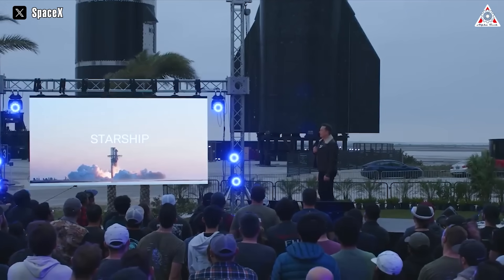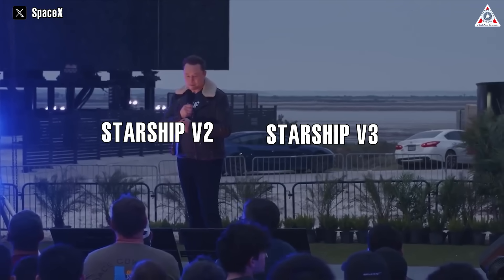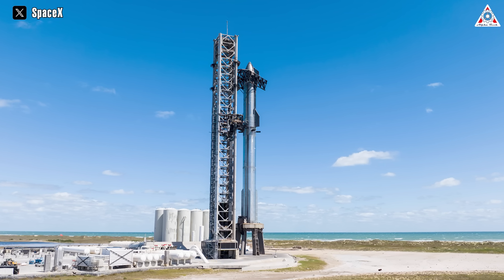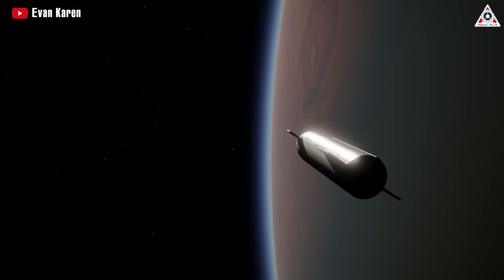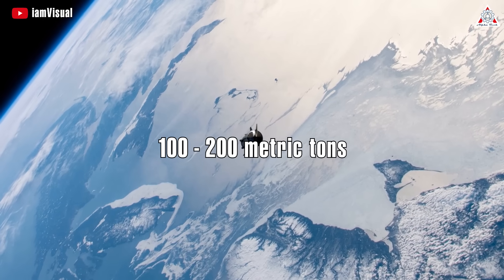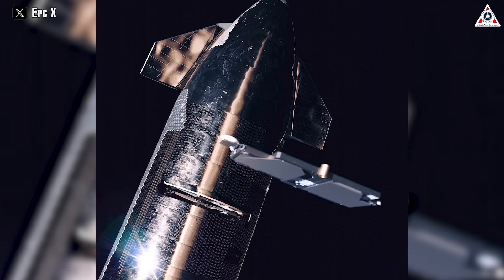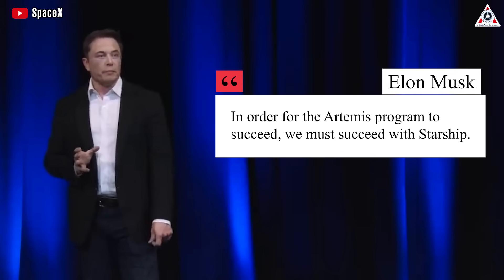Musk mentioned that SpaceX is working on enhanced Starship versions referred to as Version 2 and Version 3, designed for improved performance and endurance. Notably, Starship Version 3 will feature increased height, stretching the world's largest rocket from its current 121 meters to 140 meters or beyond. According to Musk, the enhancements may potentially double Starship's payload lift capacity, increasing it from around 100 metric tons to over 200 metric tons per flight. SpaceX's primary intentions for Starship's operational use revolve around deploying Starlink satellites and facilitating lunar missions for NASA. 'In order for the Artemis program to succeed, we must succeed with Starship,' Elon Musk said.